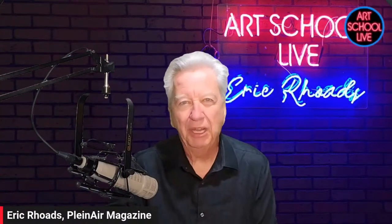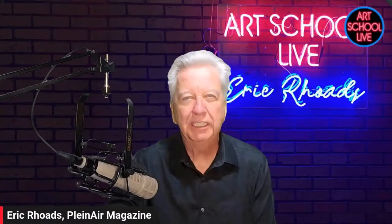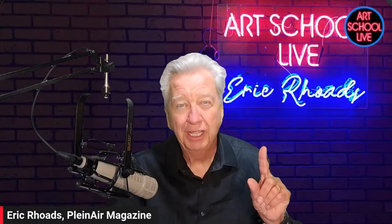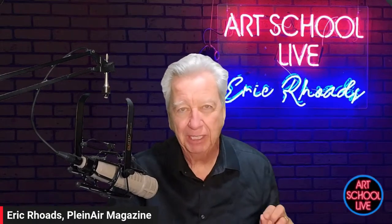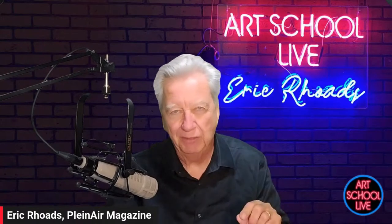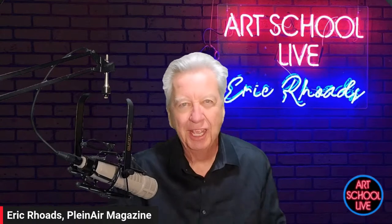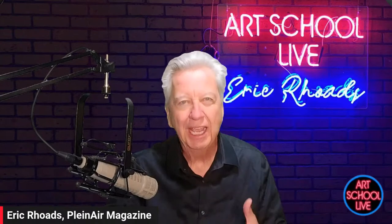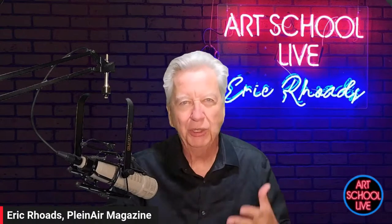Welcome to Art School Live. I'm Eric, and we are here every weekday at 12 noon Eastern time. We started at the beginning of the pandemic. We went seven months, seven days a week, then we went to five days a week, and we've done it ever since. We have artists from all over the world who are our guests, and we're teaching you so that you can pick it up or learn it or get better or whatever you want.